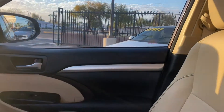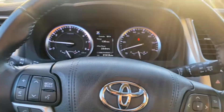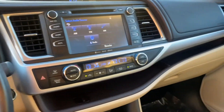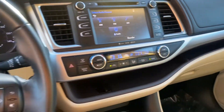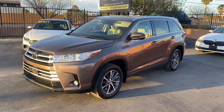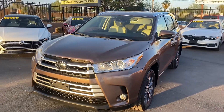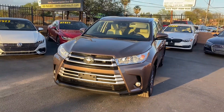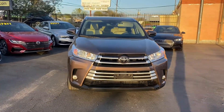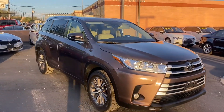Overall, a really nice-looking interior. The XLE trim definitely helps give it a more luxurious feel. To wrap it up on this Highlander — it's in great condition, not going to have a single damage or accident on its Carfax report. It's a one-owner vehicle, just under 32,000 miles, packing a 3.5-liter V6 engine. It's going to get you up to 20 miles per gallon in the city and 26 on the highway.